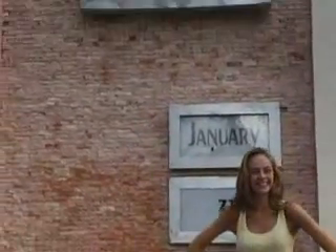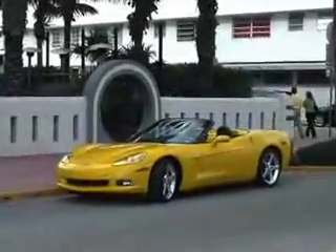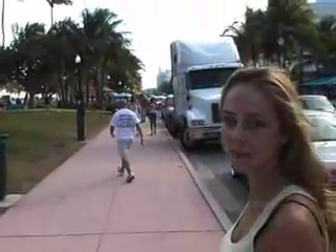Welcome to Miami Beach. Right now I'm walking on Ocean Drive, which is the famous Ocean Drive in Miami Beach, where everything's happening at night.